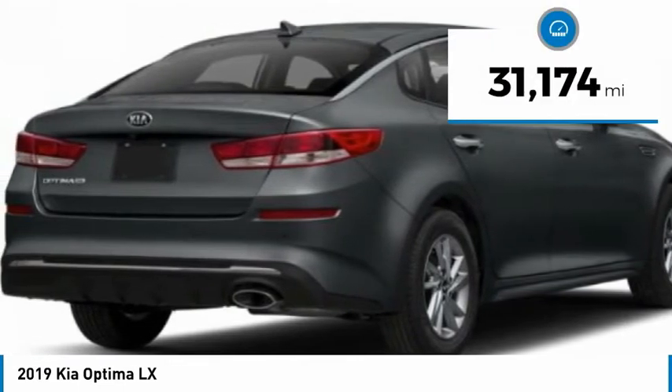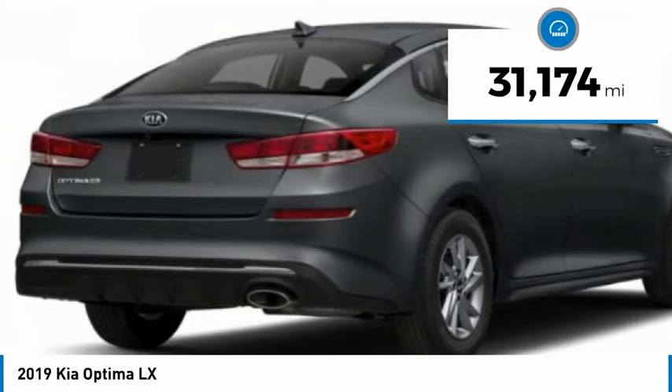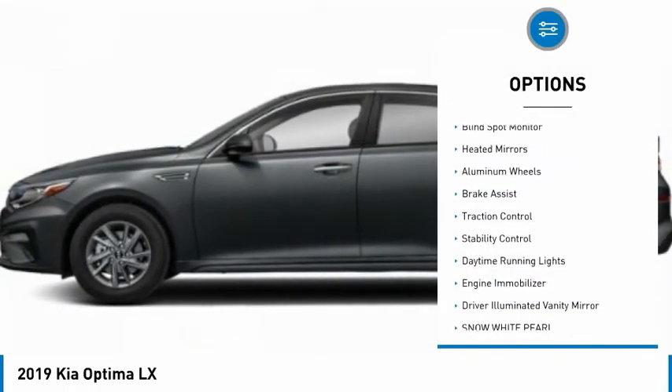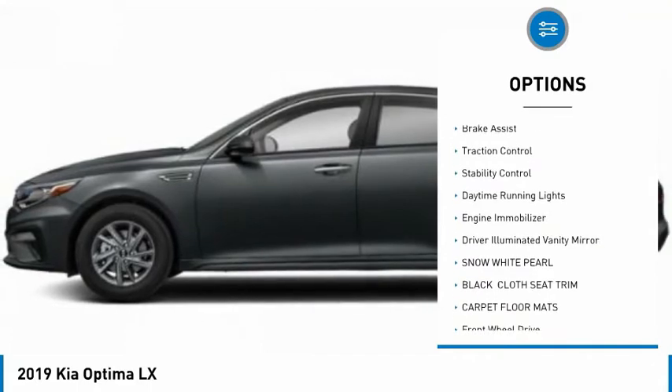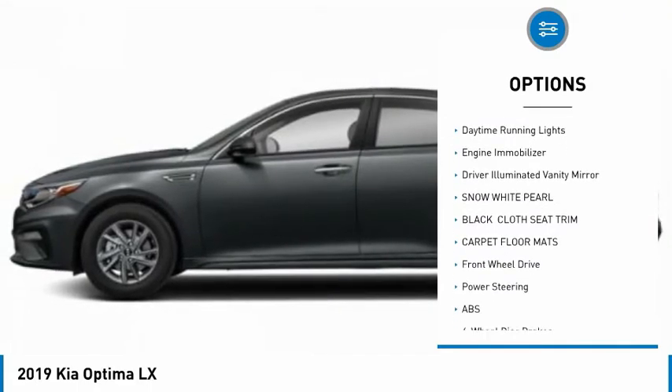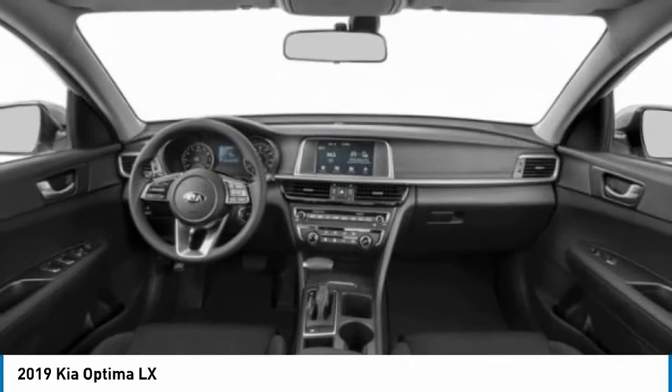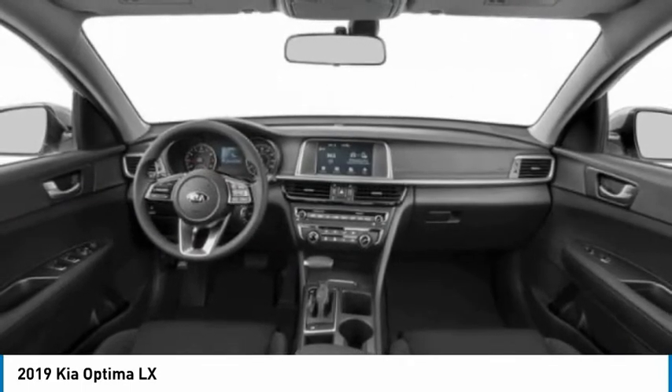This vehicle has less than 35,000 miles. Here are some of this vehicle's great options: tire pressure monitor, blind spot monitor, heated mirrors, aluminum wheels, brake assist, traction control, stability control, daytime running lights, engine immobilizer, and driver illuminated vanity mirror.